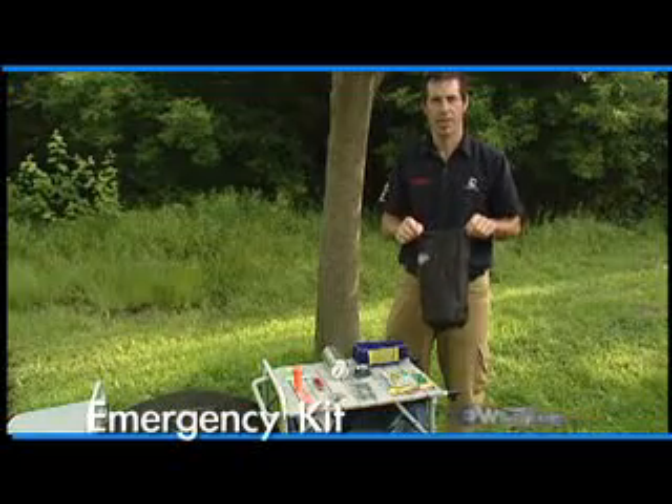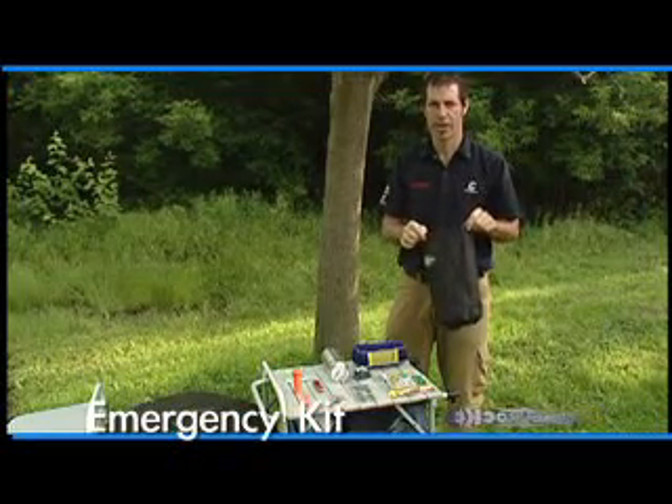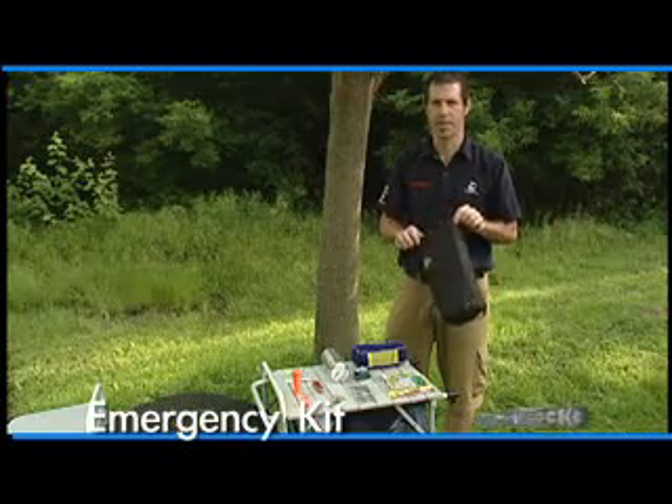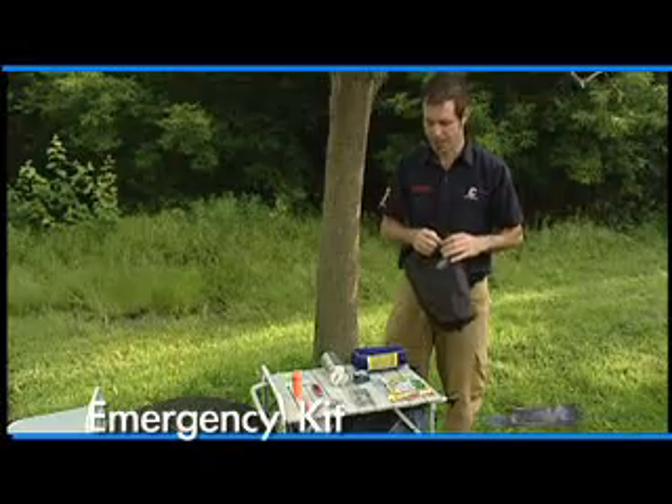Adventure tips: whenever you're camping — whether hiking in the backcountry, car camping, or out in your canoe — always carry an emergency kit. An emergency kit can be very small, smaller than this, and has several essentials.